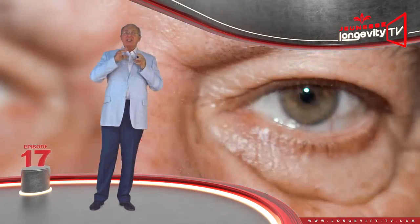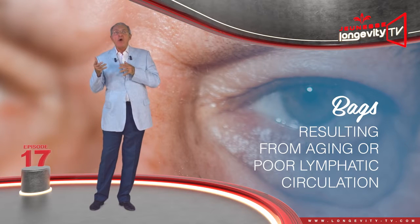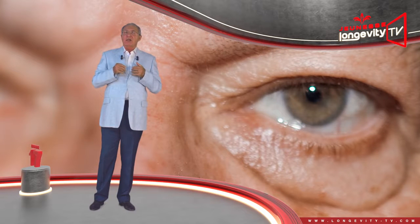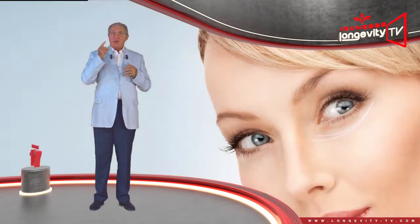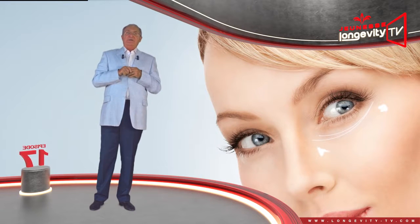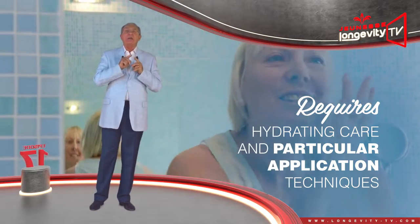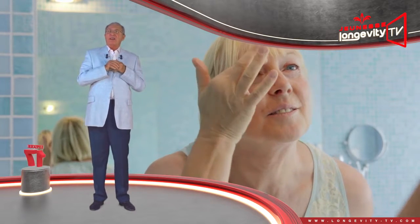Bags are swellings beneath the skin resulting from aging or poor lymphatic circulation. Just as with dark circles, stress and tiredness accentuate them. The skin surrounding the eyes is completely different from that of the rest of the face. This small area requires hydrating care and particular application techniques which will stimulate blood flow. When you wake up with dark circles, your day cream is not enough to make them disappear.